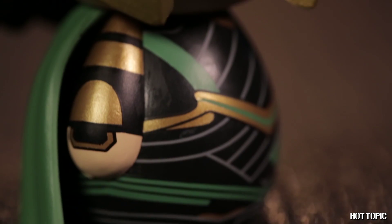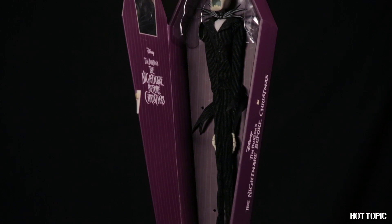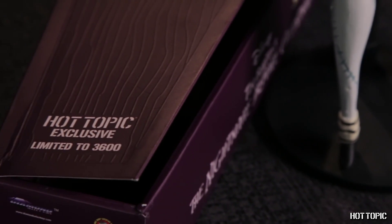Up next is our favorite trickster, Loki, in Dorb's form. He is limited to 3,000 pieces. And this month, we're expanding with even more exclusive collectibles. From Nightmare Before Christmas, we have new Jack and Sally Coffin Dolls. There are only 4,000 Jacks and 3,600 Sally's this year. These dolls are highly poseable, have fabric clothes, and come with a display stand.